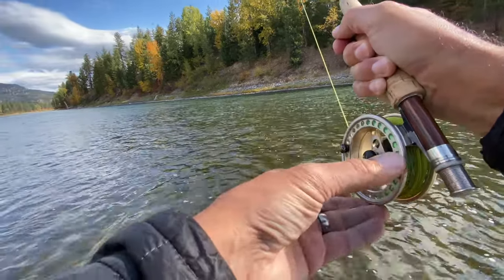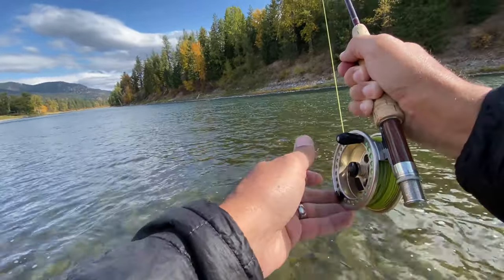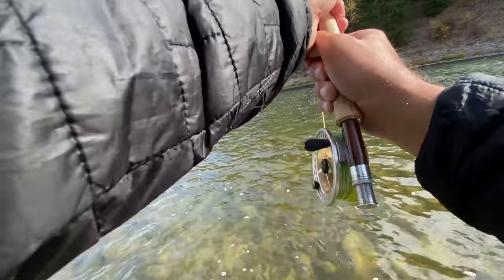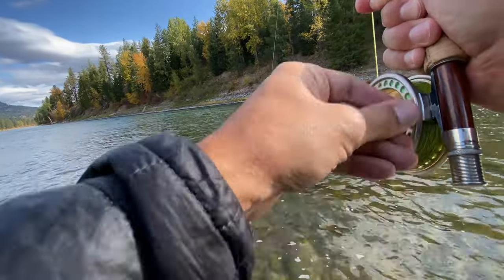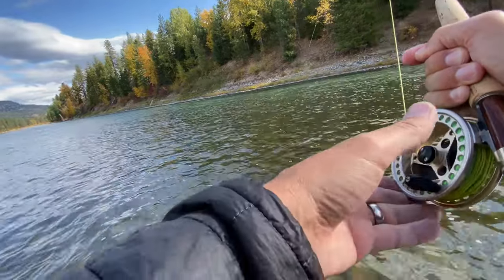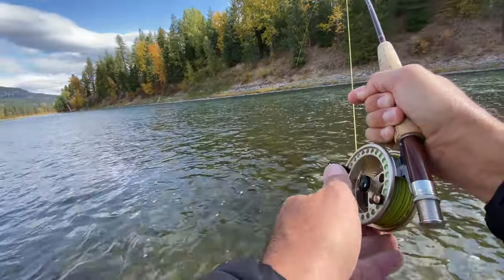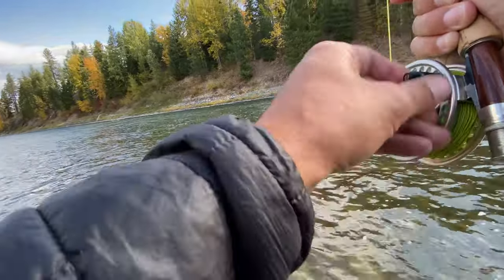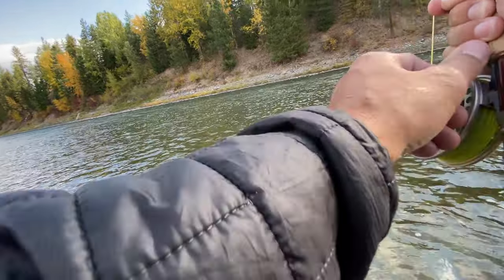Heart is pounding. Think about these cutthroat — they just have a tendency to twist and twist and twist and get you all screwed up. I gotta tighten my drag. When they fight, especially initially, they just start rolling, and that has a tendency to get them wrapped up, put just enough slack on the hook, and they spit it. Oh, this is a big fish. He's just a puller. Come on, buddy. Beautiful fish.